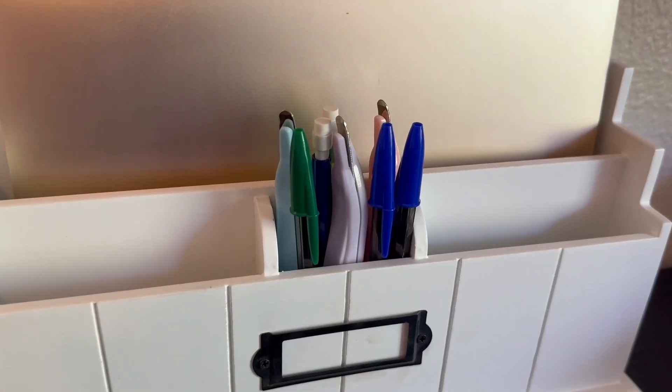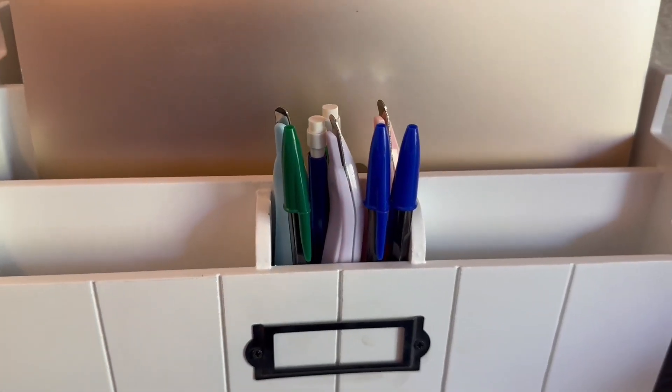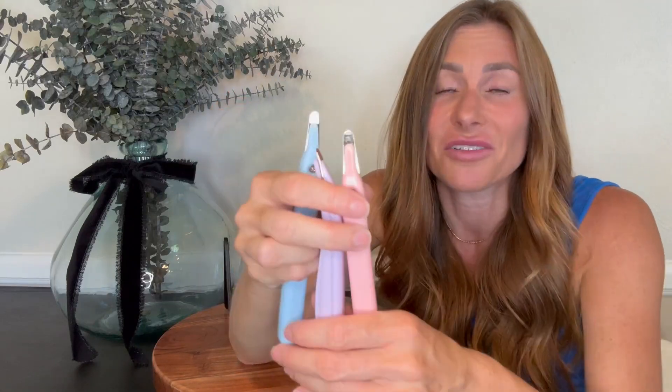They fit in a pencil cup easily and align with pens and pencils, as opposed to a claw that's cumbersome and you can't really fit it in a pencil cup.